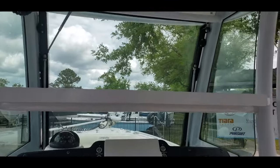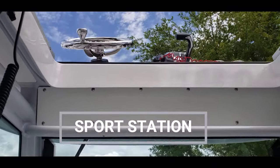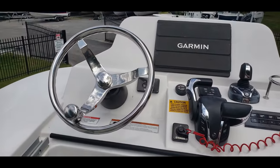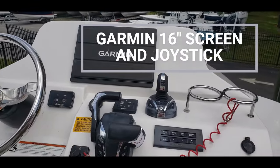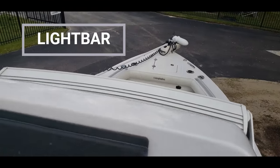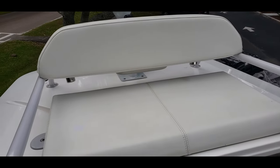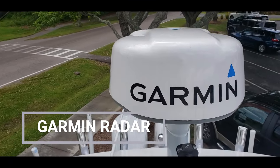Looking here at the helm, see this little string right here — go ahead and pull it, slide it on up and we have a top station. So now I'm up here at the sports station with a nice steering wheel, Garmin display, and we do have the joystick up here too. Right in front of that we're going to find a light bar, here are the outrigger controls, a really nice comfortable seat for two, and this does have closed array radar.